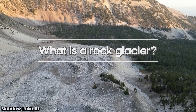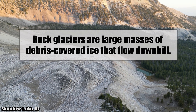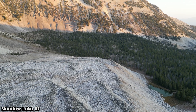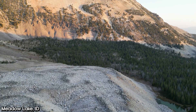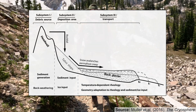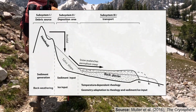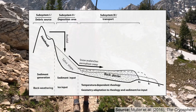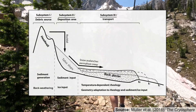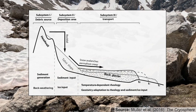Rock glaciers are large masses of debris-covered ice that flow downhill. It's important that they flow and that they contain ice. Here's a really beautiful rock glacier up in the mountains of Idaho. The internal ice is what's driving that downhill deformation. Here's a quick schematic from a scientific paper by Muller et al. (2016) — basically you have a headwall at the end of a basin, typically a cirque, where the walls come around. Snow falls in the interior of that headwall, and then rocks fall down from a talus slope onto the recently fallen snow.